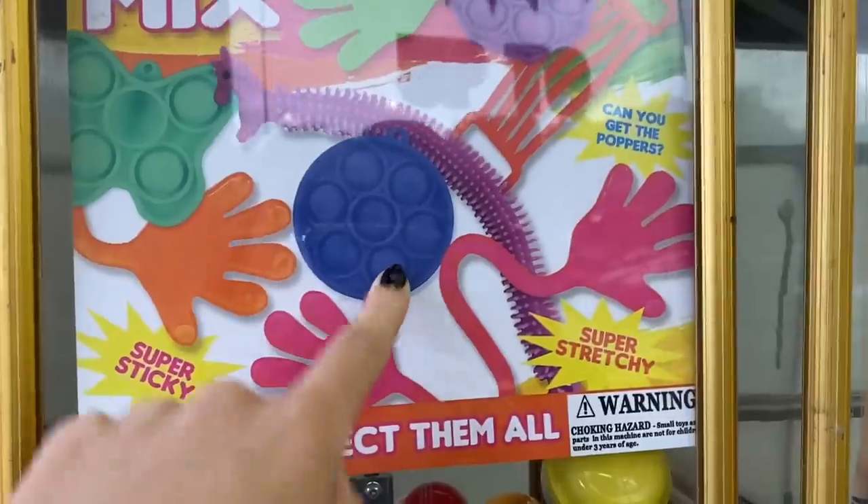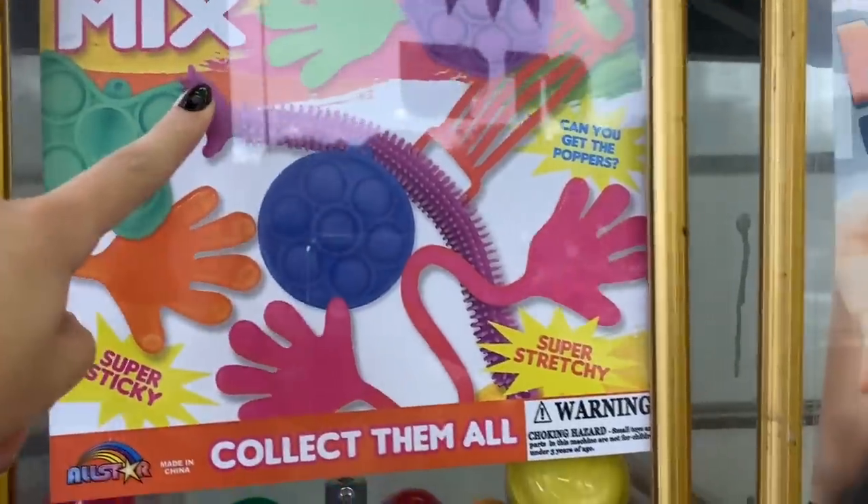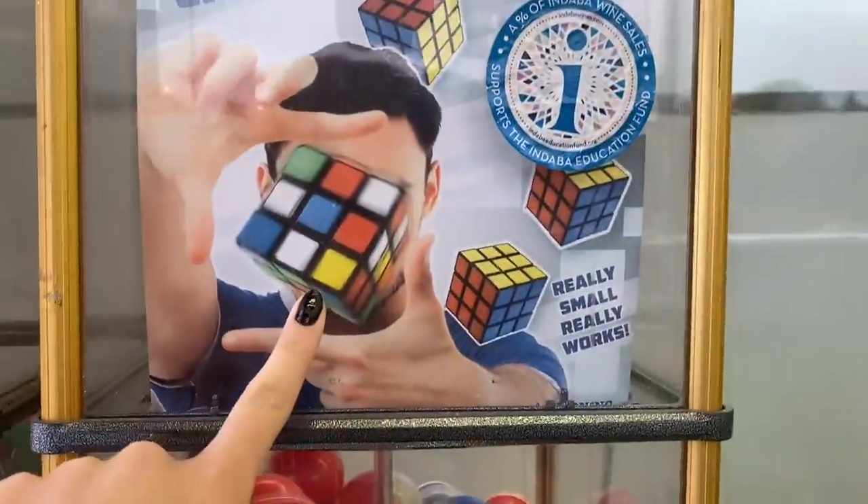Squishies, stress balls, little mini poppets, monkey noodles, are you kidding? Rubik's cubes? Let's see what colors we are.